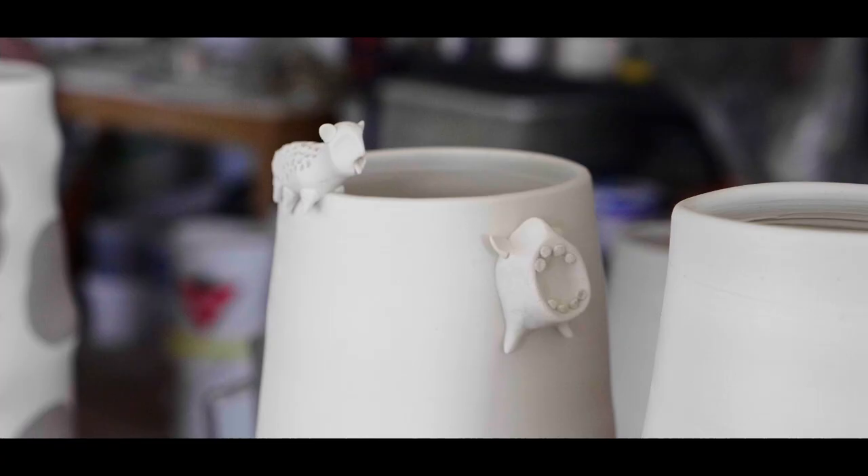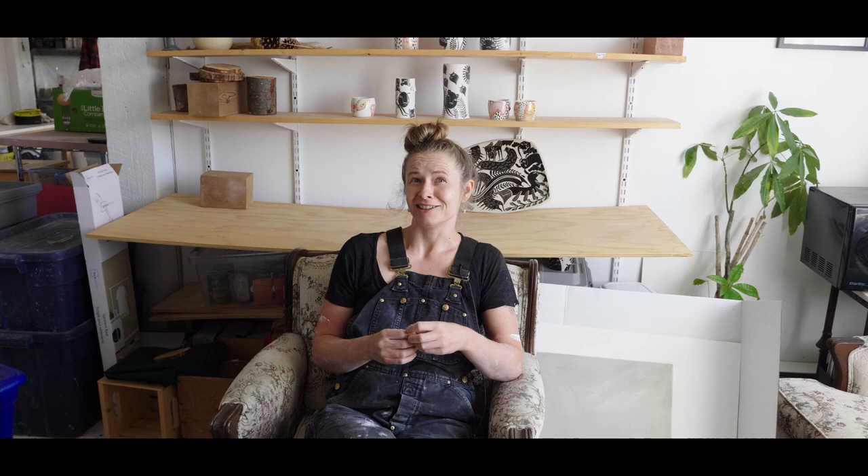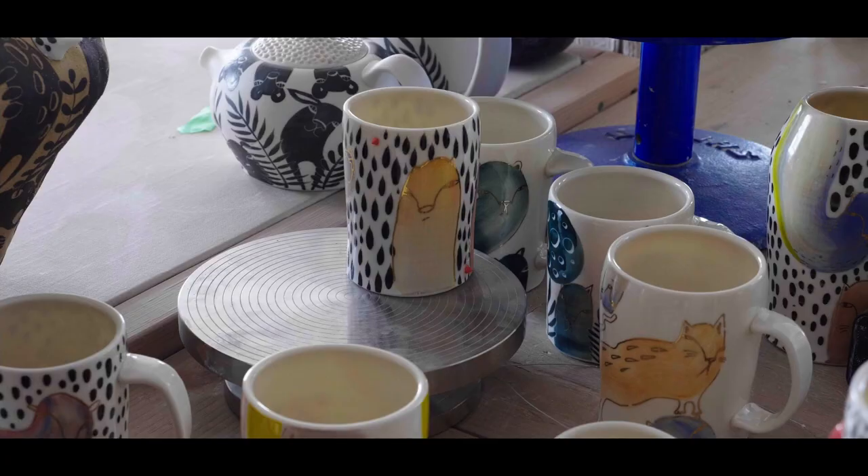Then I'll let it dry to bone dry. When it's bone dry, that's when I come back and start painting all of the other parts of it. I usually work in black and white, but recently I've been starting to do a lot in color and doing kind of a watercolor gold situation.